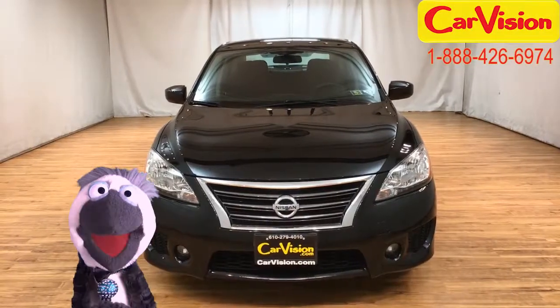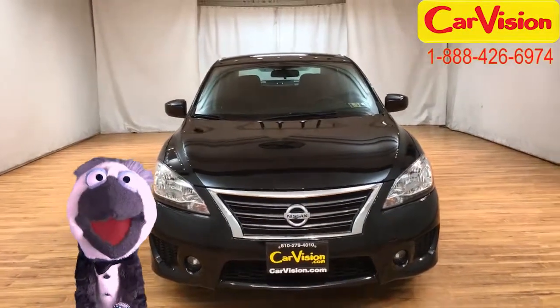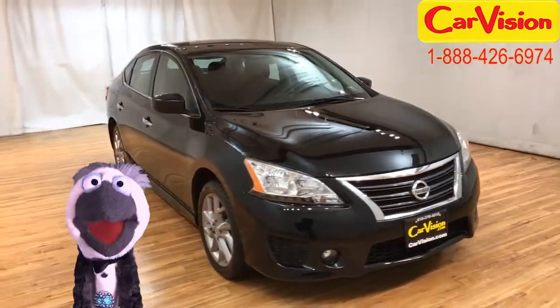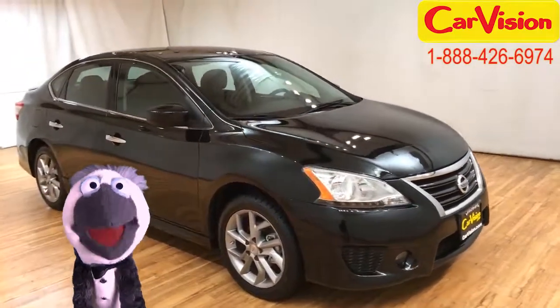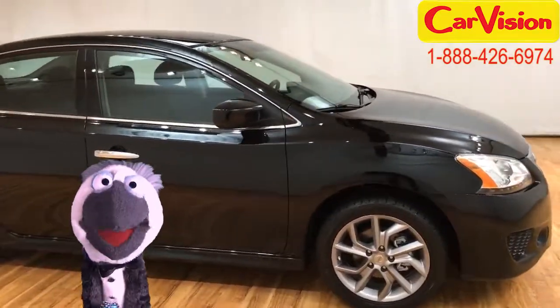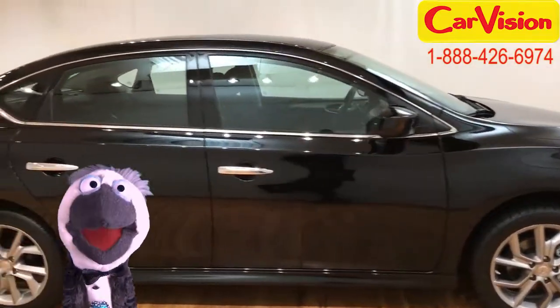Hey there kid, Pauly Glacier here for CarVision.com. You know when I look for some new wheels, I'm looking for class, convenience, and privacy. And I think I found it.